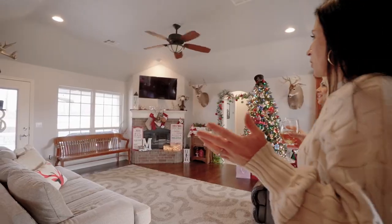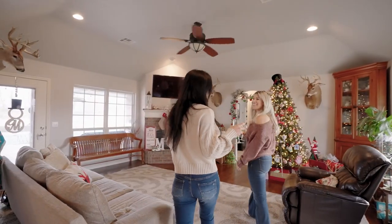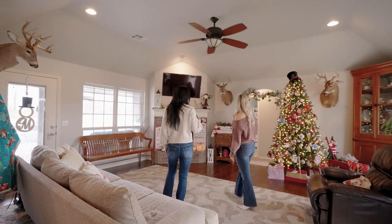Look how adorable this house is. They love Christmas and they have it all decorated and ready. It is so cute.